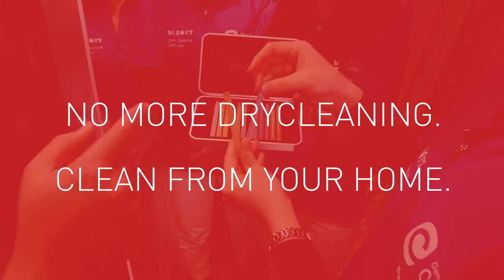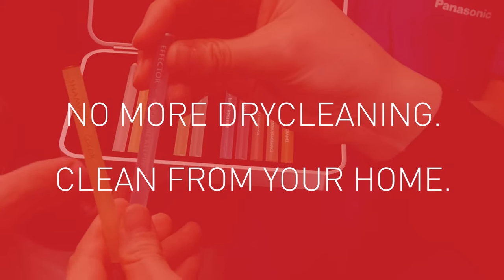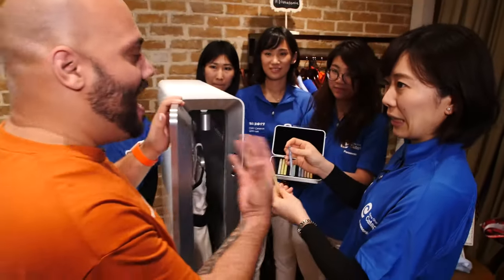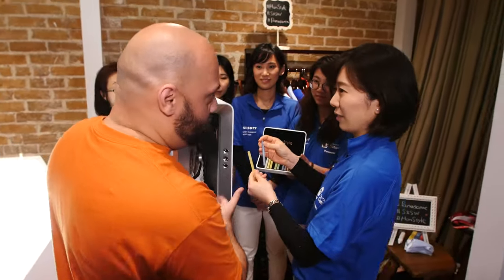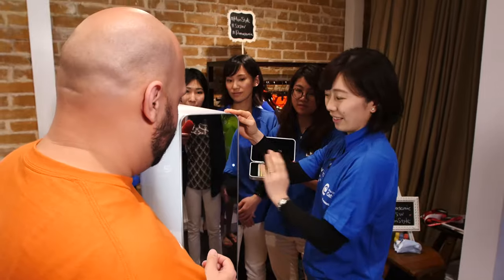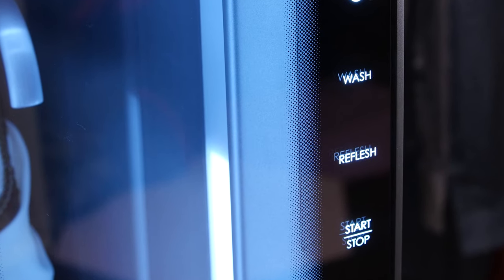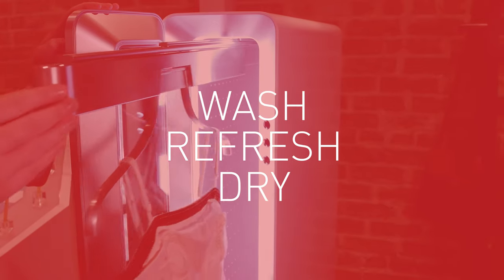We've got different shampoos and effectors. The effectors allow you to add different qualities to your clothing — so that's moisture keeping, for example. You can choose a wash course or refresh course.